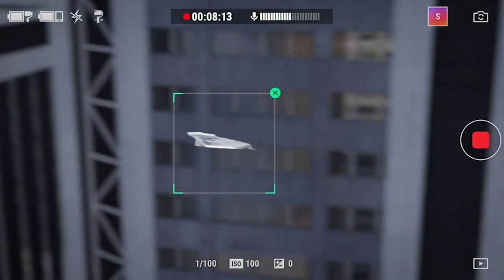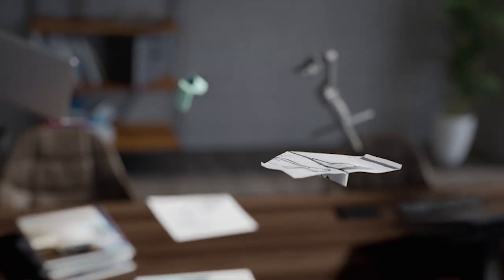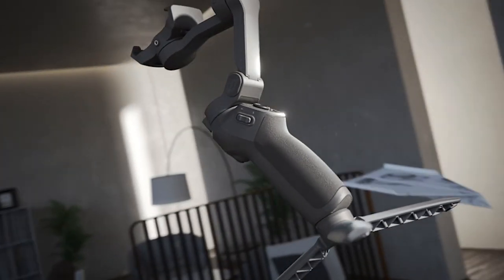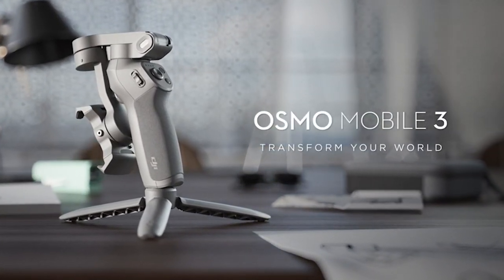So guys, this was the video about the best photography accessories for iPhone 14 Pro Max 2023. All the links are given in the description, do check them out. If you enjoyed the video, be sure to hit the like button and subscribe to our channel for more videos. Thank you.